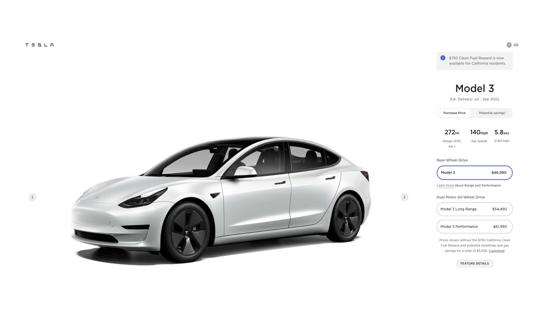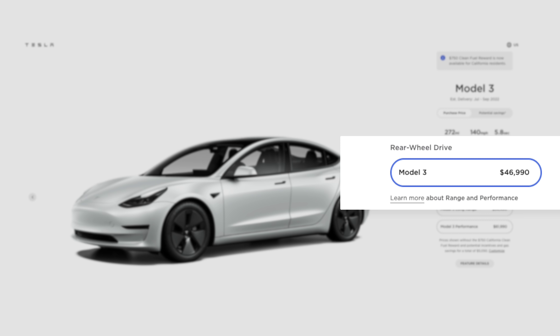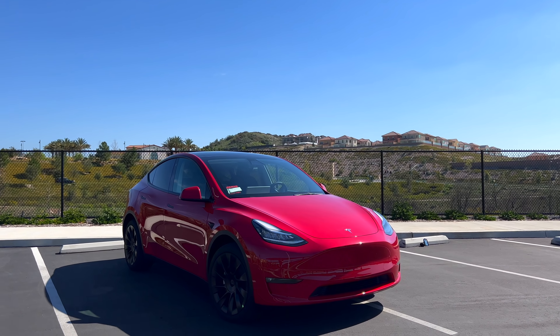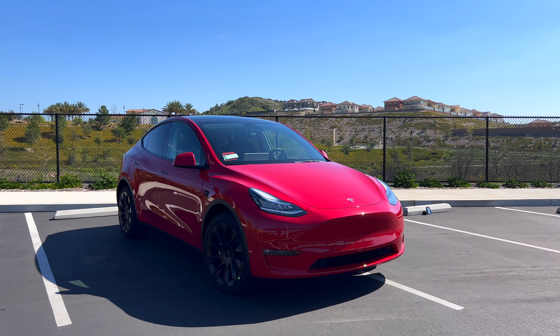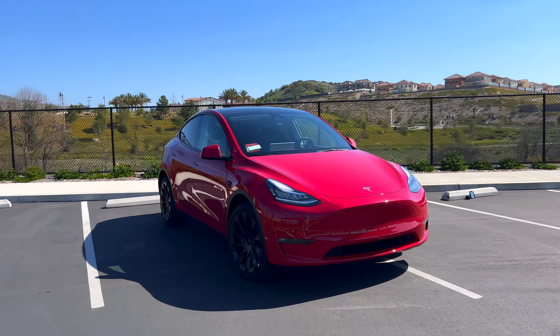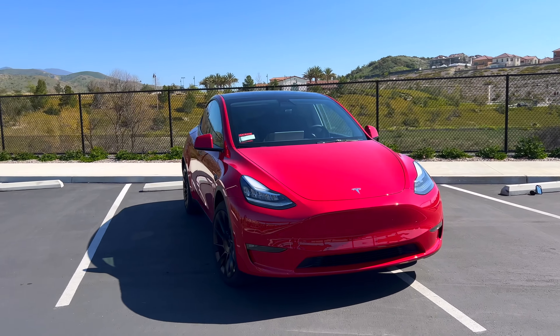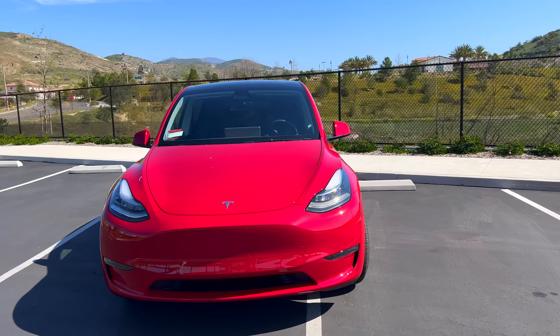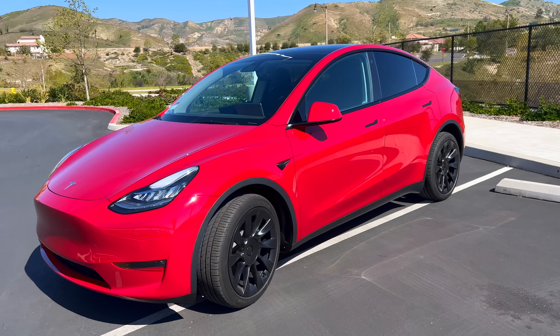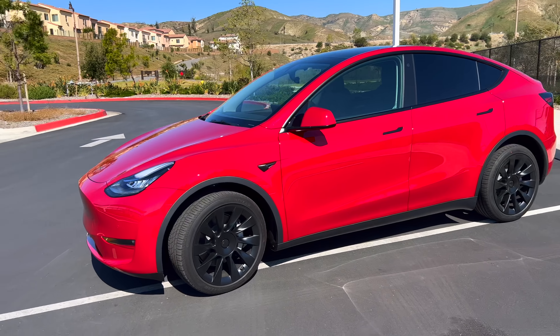As it stands right now, as of the filming of this video — though prices are bound to change — the lineup ranges from the $47,000 rear-wheel drive Model 3 all the way up to the $63,000 performance Model Y. This is excluding any wheel upgrades, any paint color upgrades, and of course the optional $12,000 full self-driving package. But even just judging the base configs, is that price increase really worth it? Is it really worth it to go from the standard range Model 3 up to any other option?